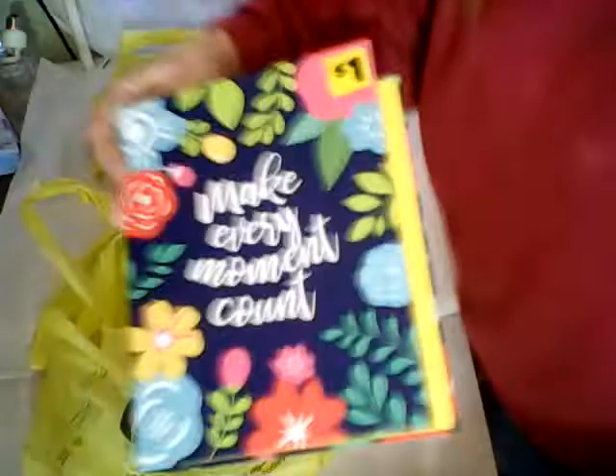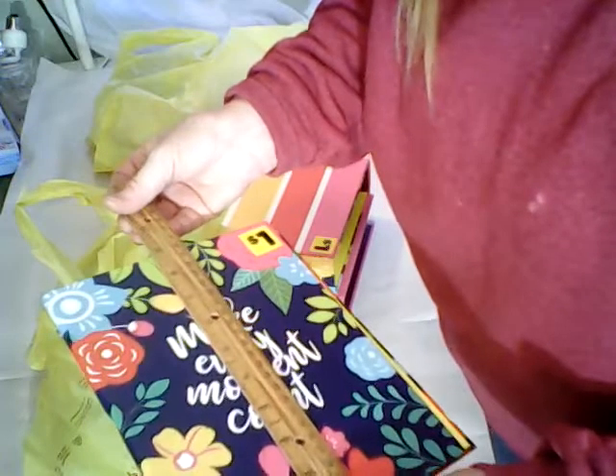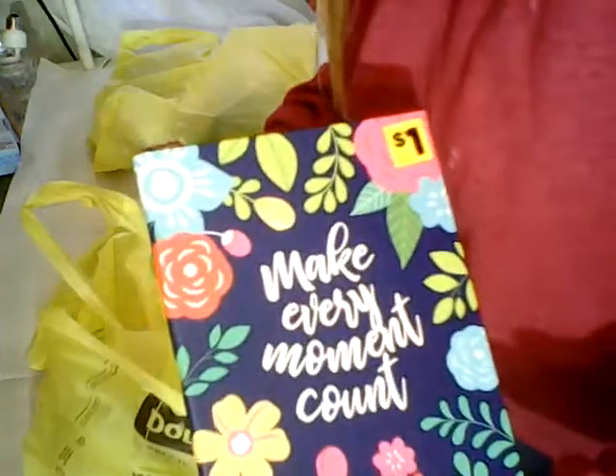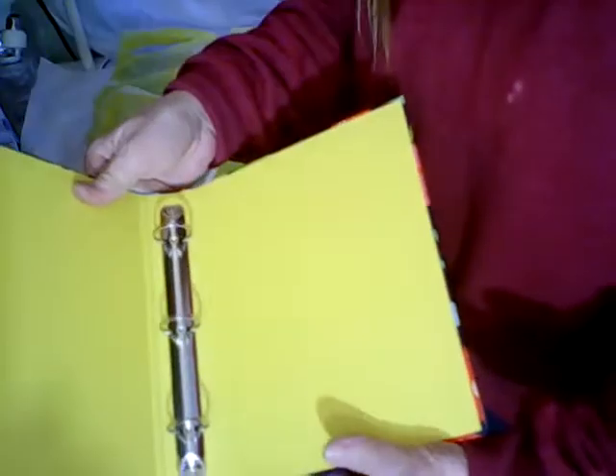And they're pretty good size. They're nine by seven, so they're pretty good. And they're an inch and a half thick. They have the three-ring binders in them.